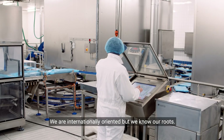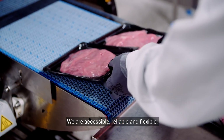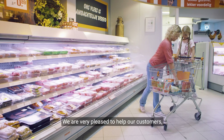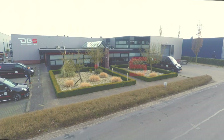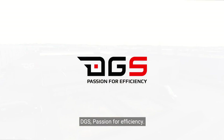We're internationally oriented, but we know our roots. We're accessible, reliable, and flexible. We're very pleased to help our customers. And as the saying goes here in the Netherlands, you'll get good value for money. DGS — Passion for efficiency.